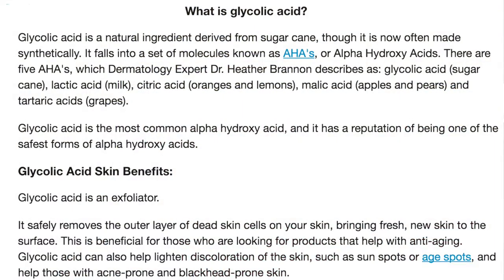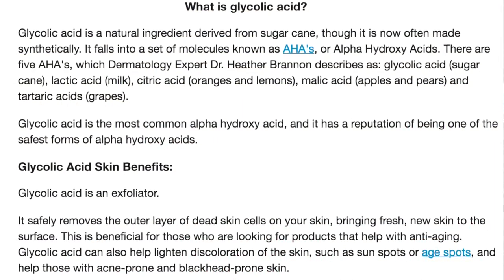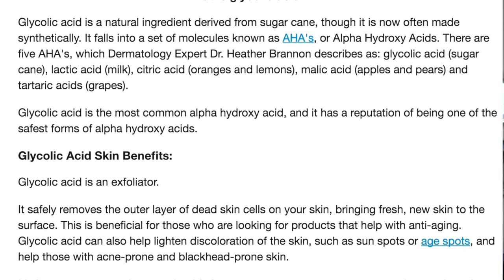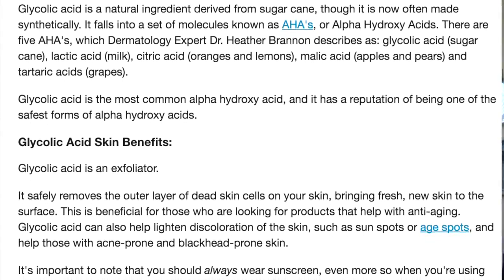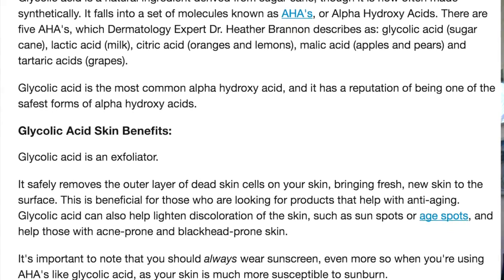Glycolic acid is an exfoliator. It safely removes the outer layer of dead skin cells on your skin, bringing fresh new skin to the surface. This is great for those of you who are looking for products that help with anti-aging. Glycolic acid can also help lighten discoloration of the skin, such as sunspots or age spots, and help those with acne-prone skin and blackhead-prone skin.